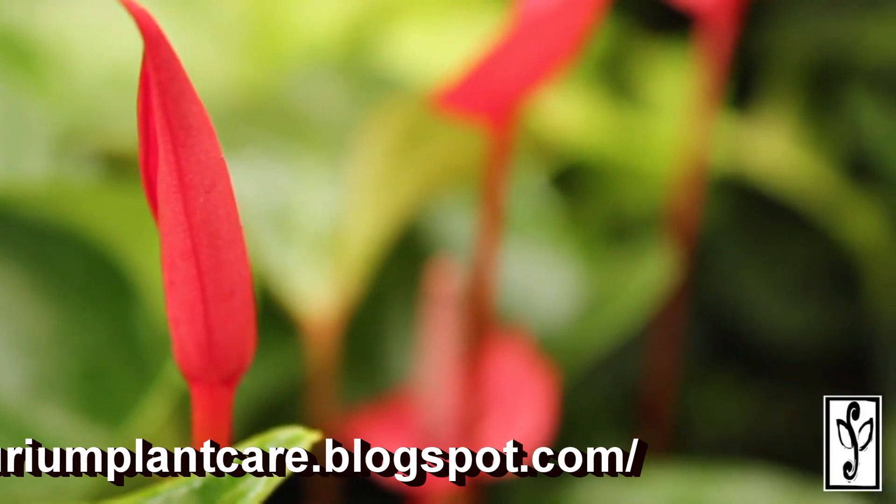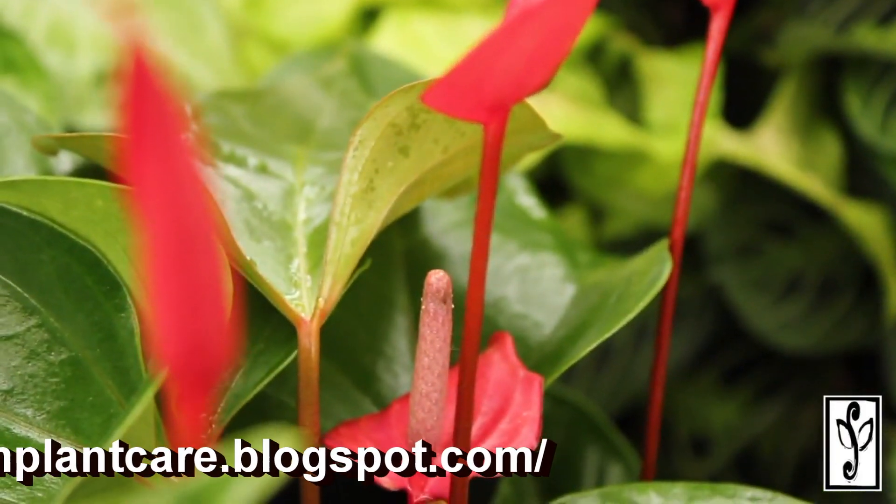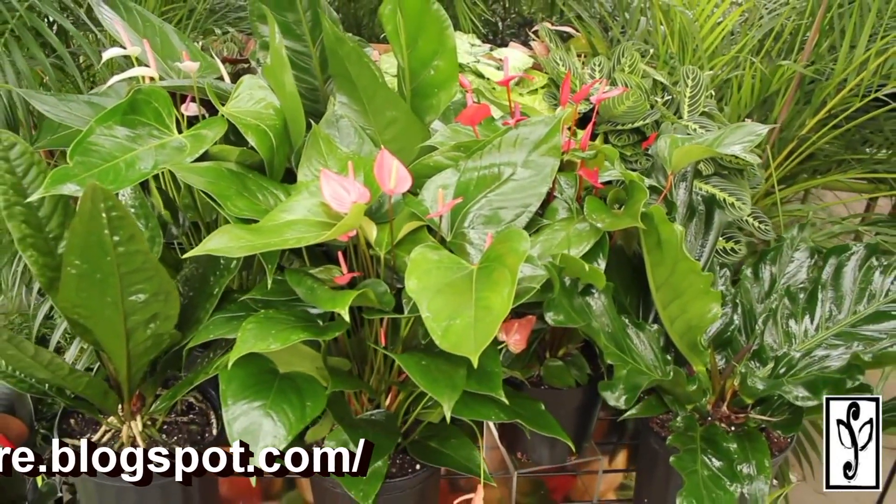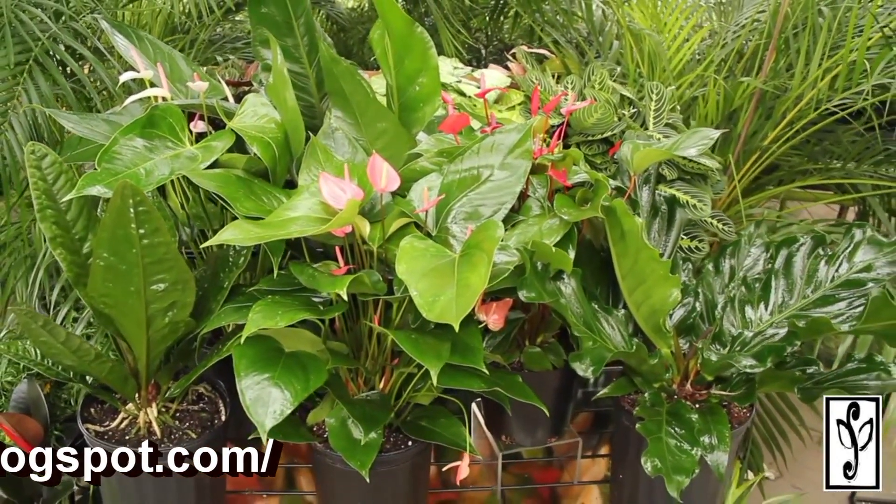Anthuriums are also excellent for both interior landscaping as well as exterior. They are spectacular outdoors in warmer southern climates when provided adequate shade and treated as tropical annuals.